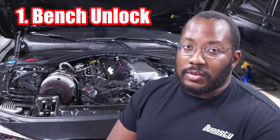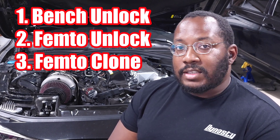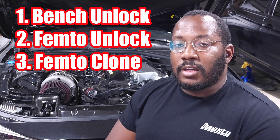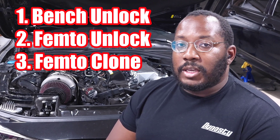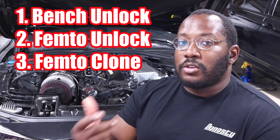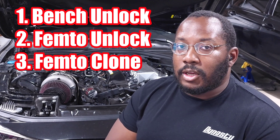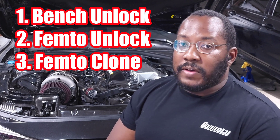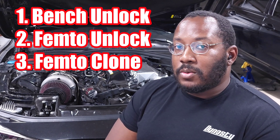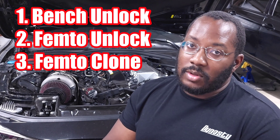If you have a post-June 2020 manufacture date, you have two options: a FEM2 unlock or a FEM2 clone. The FEM2 unlock takes your car's DME, unlocks it, and sends it back — similar to a bench unlock, except only one company can do it currently. A FEM2 clone takes a pre-June 2020 DME and clones all your car's information to it. The cloning process is more expensive and finding a DME can be hard, but pre-June 2020 cars have a lot more capability, including the custom ROM feature.